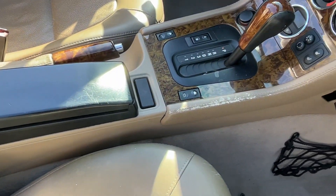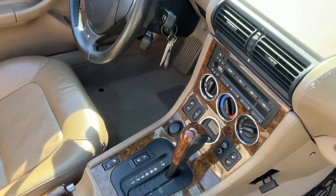There's a little bit of wear there on the console. It's got heated seats, leather, and CD.